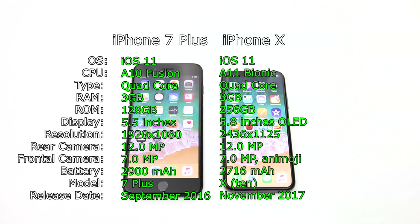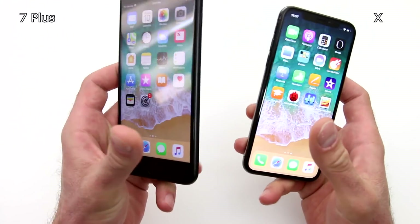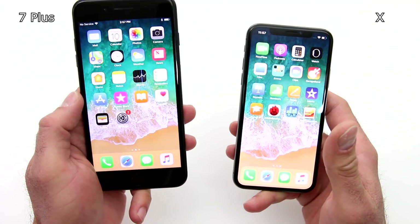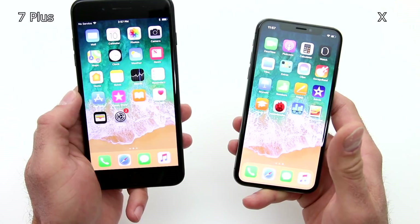Hey guys, this is Edward Aquarium. It's finally getting colder here in Washington DC and this season brought us some great tech, and iPhone X is one of them. But is it really worth your money? Let's suppose you have an iPhone 7 Plus just like this one on the left. Is it really worth your money upgrading to a X? In this benchmark comparison video, I will try to answer this question for you.